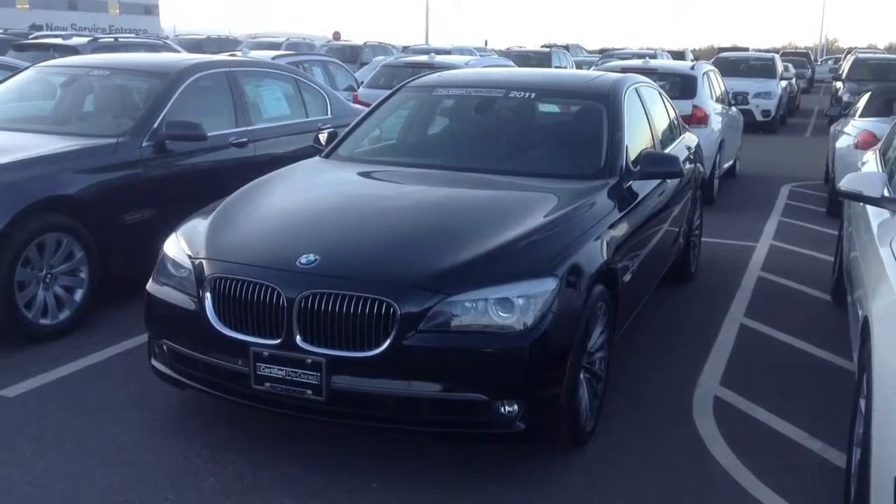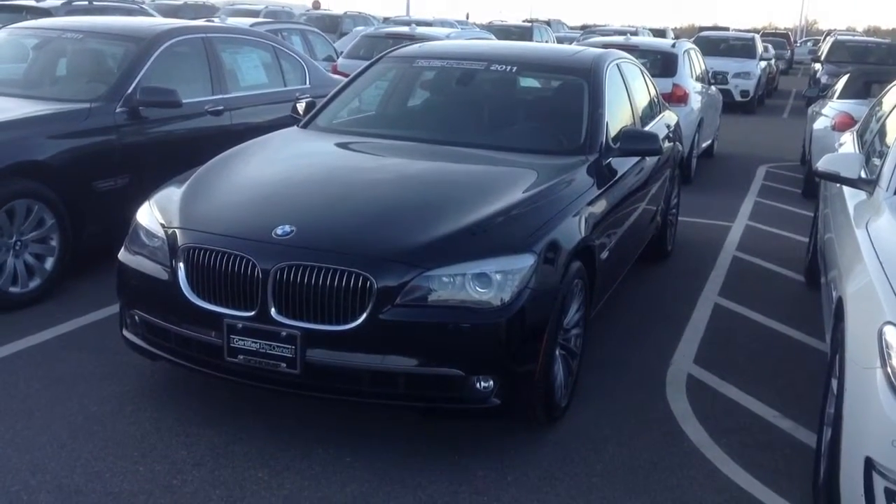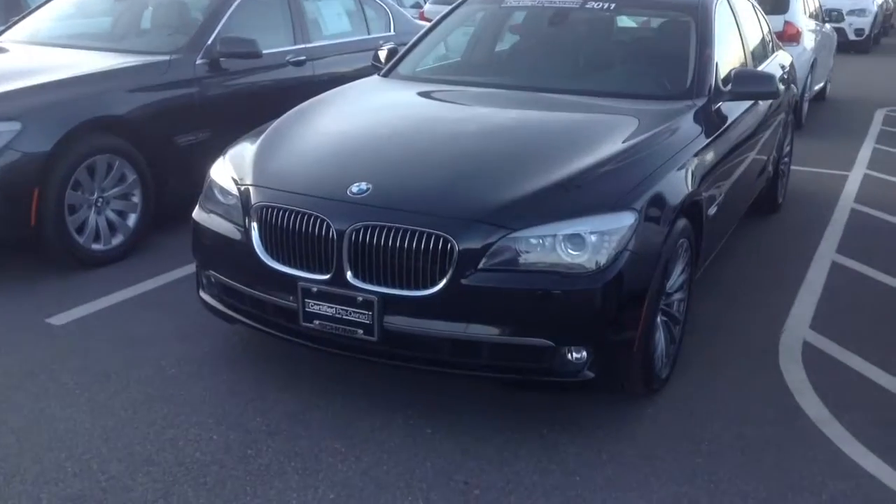Hi, it's Pat Harmon at Schaunt BMW. Here's a quick look at that 2011 certified pre-owned BMW 740i that you inquired about.